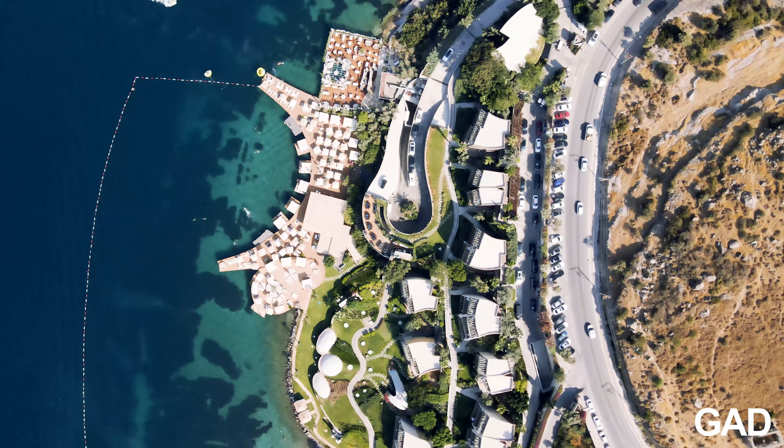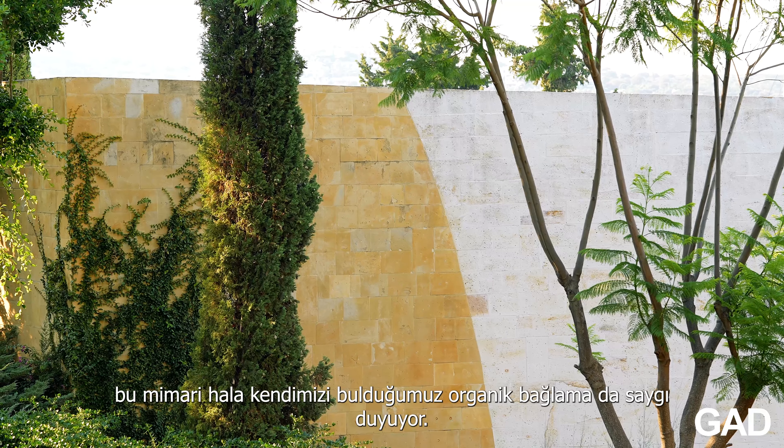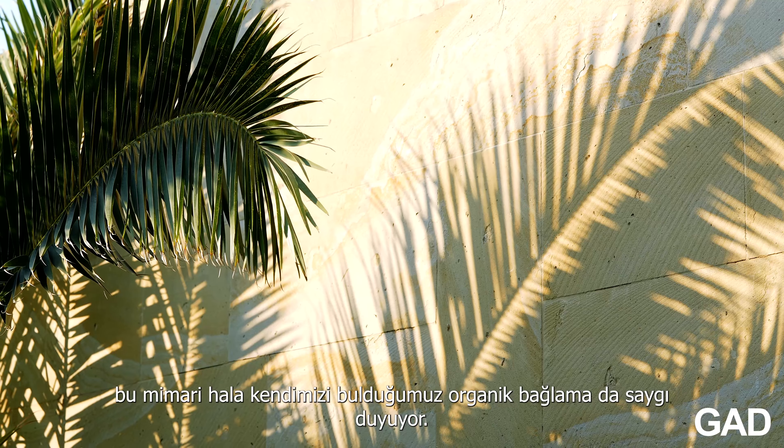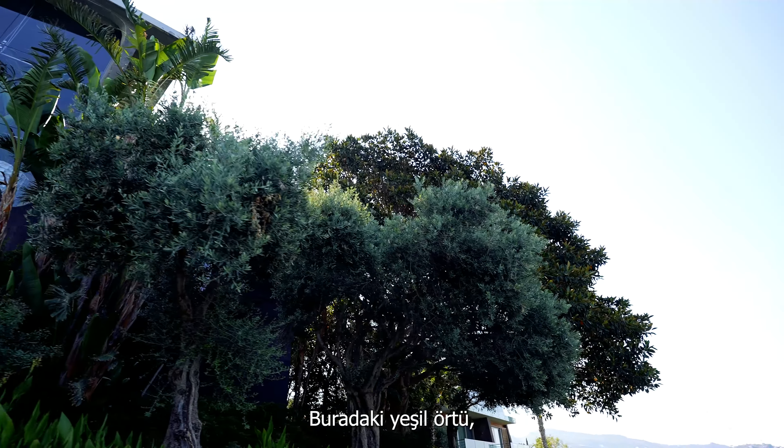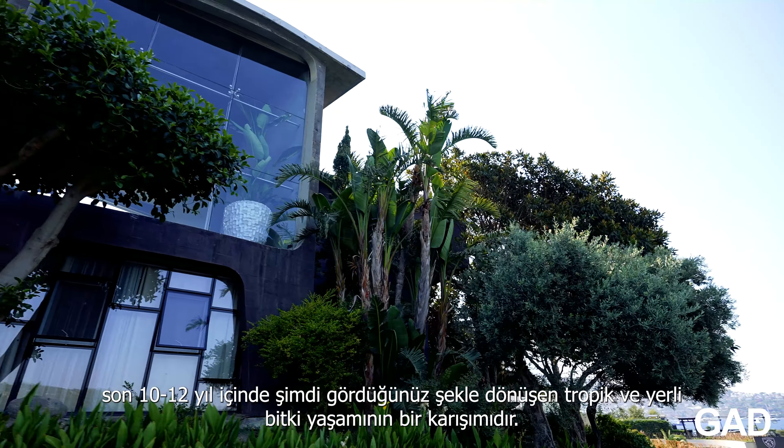The planning has also been done with a relative ease to the kind of new lifestyle that can be created here in Bodrum in the 21st century. The vernacular architecture that accommodated the agricultural society that was here has now given way to a leisure and hospitality economy. But at the same time, this architecture still respects the organic context that we find ourselves in. The flora here — a mix of tropical and indigenous plant life — has grown over the last 10-12 years to the shape you see it in now.